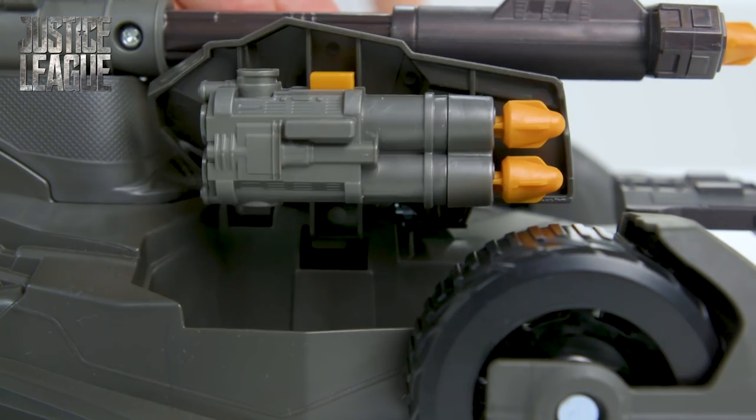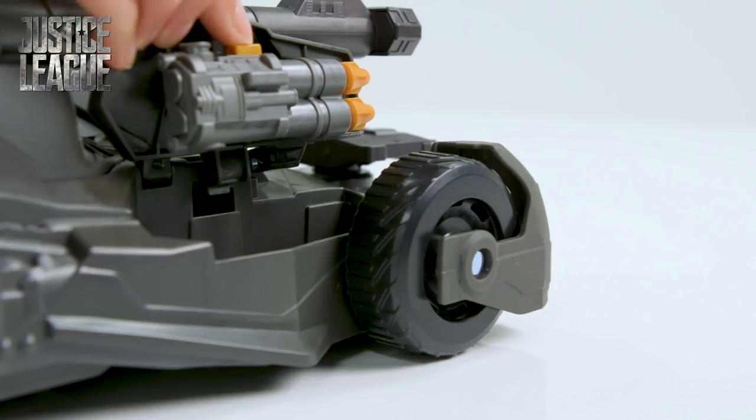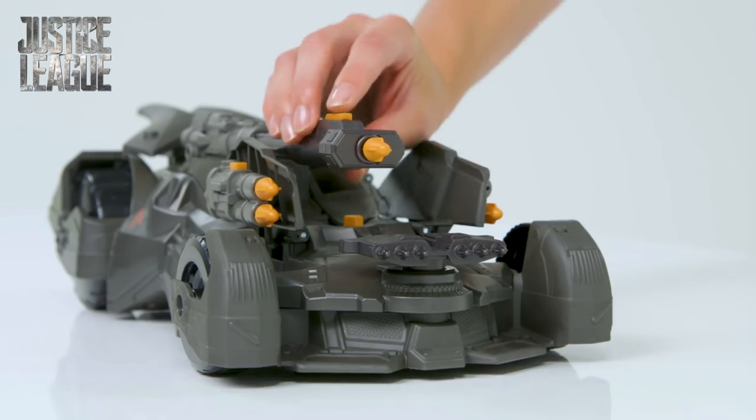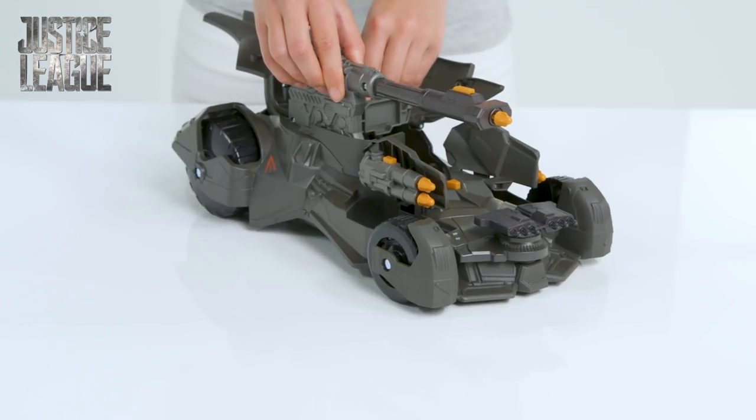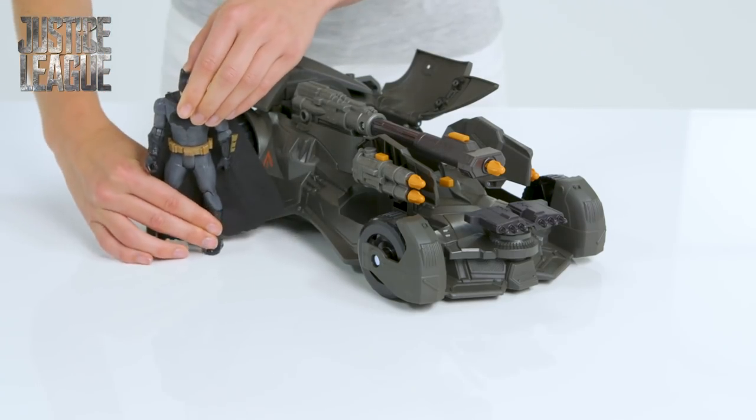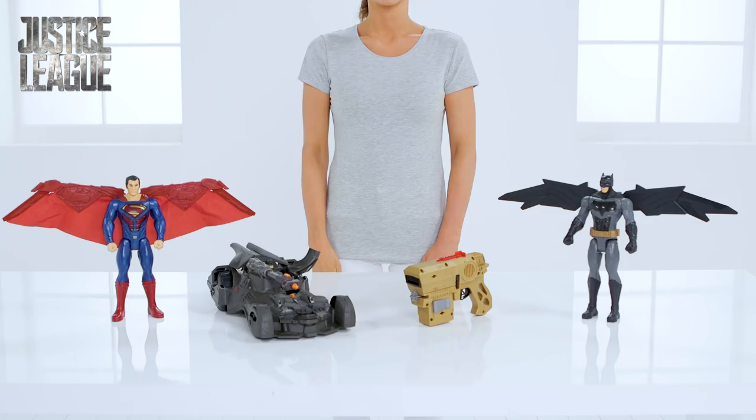Swivel the gray missile launcher — we're ready for attacks. More firepower: try the mega cannon. Push the backup, ready. Aim. Fire! Villains destroyed. Excellent work, Batman. Gotham City can sleep safe tonight.